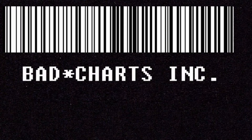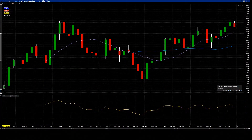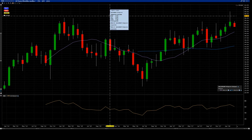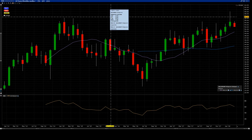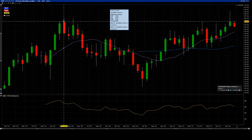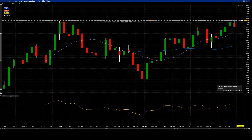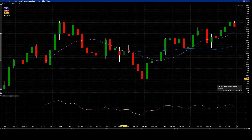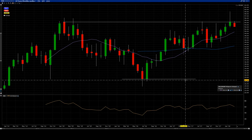Today we have American Airlines Group, AAL, on the Nasdaq stock exchange. Looking at monthly candles — for some unknown reason I only have data dating back to December 2013, so about four years and a couple of months of data. I'll start by identifying my monthly resistance and monthly support.